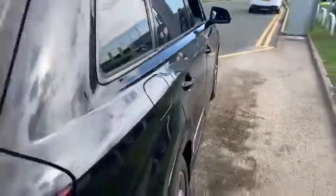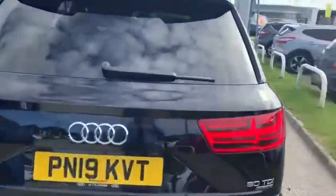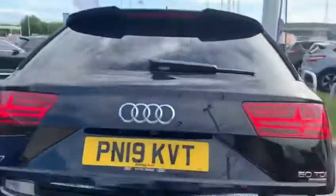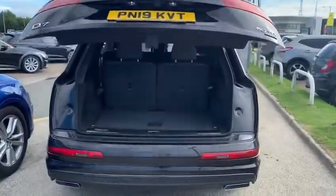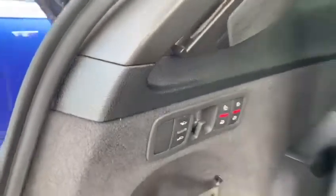The vehicle's got the Bose sound system. Being a Q7, it's a seven-seat vehicle with electric tailgate, as you can see.